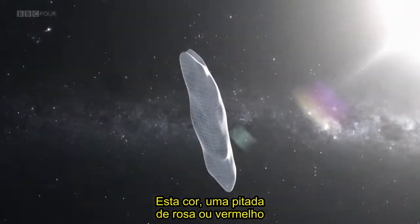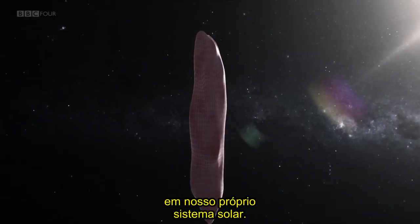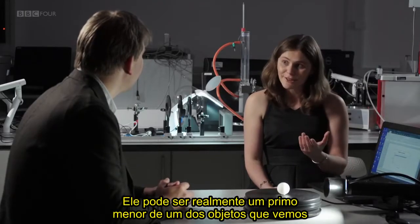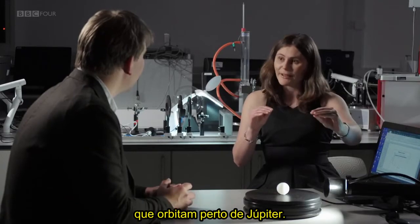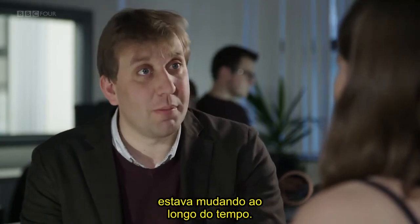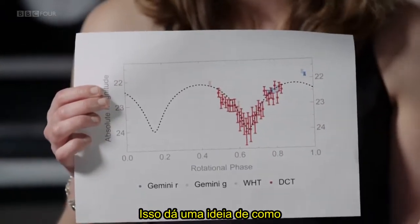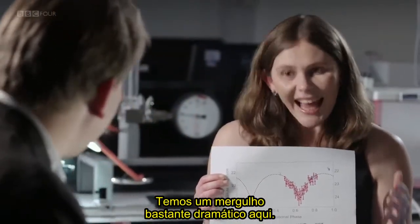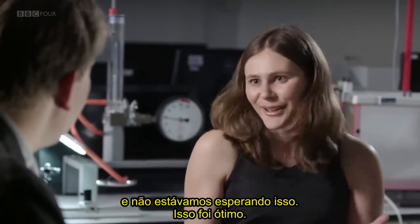This colour — a hint of pink or red, especially noticeable in the infrared — is reminiscent of some objects in our own solar system. It could actually be a little cousin of one of the objects in the populations known as Jupiter Trojans, which orbit out near Jupiter. Another thing the observations showed was that the brightness of the object was changing over time. Over about two hours of observation, there was a really quite dramatic dip — it fades quite dramatically. The brightness changes over a remarkable amount of contrast, and that was unexpected.